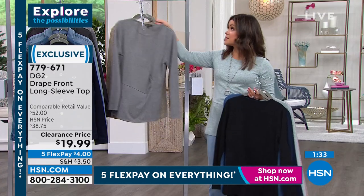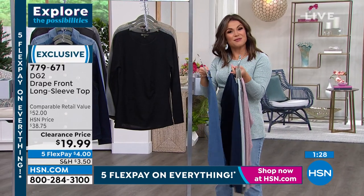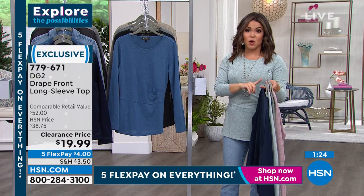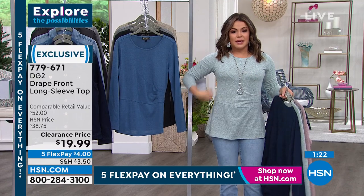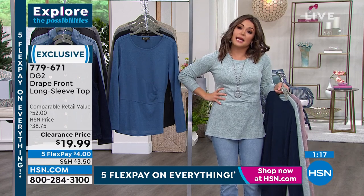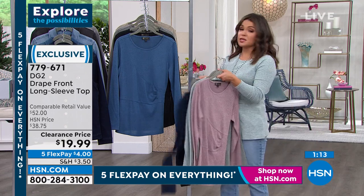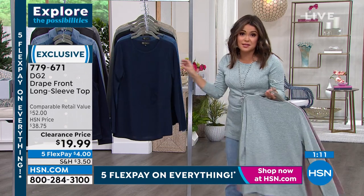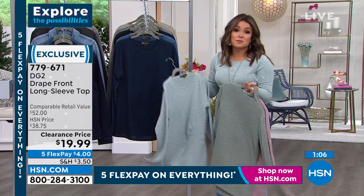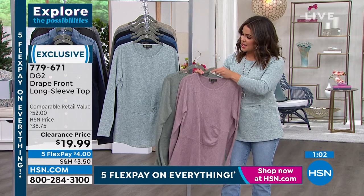With five flex pay on everything it makes it that much easier to get home. A lot of you are picking up a couple of colors — stay true to size; extra small to 3X. It's meant to be drapey — there's room but it's not oversized, and it's not clingy. Machine wash, and hang to dry. Pick whichever color speaks to you.